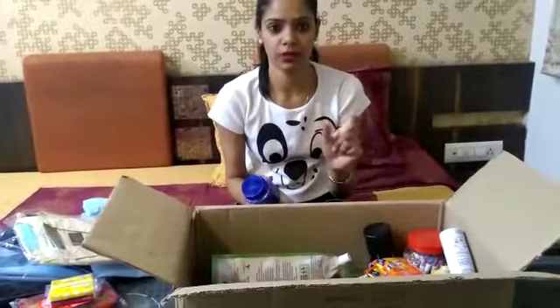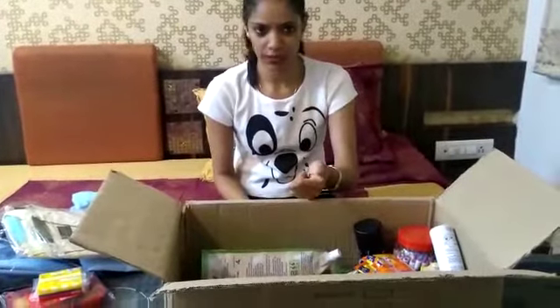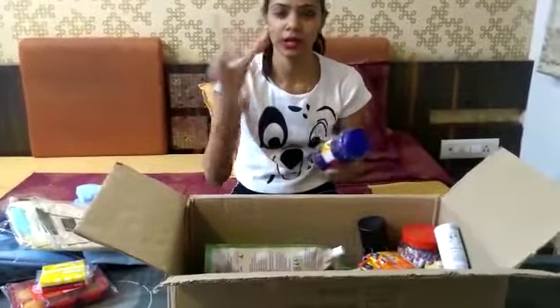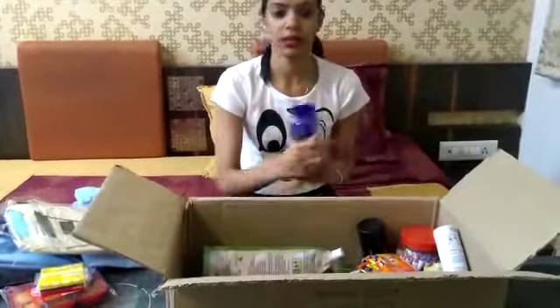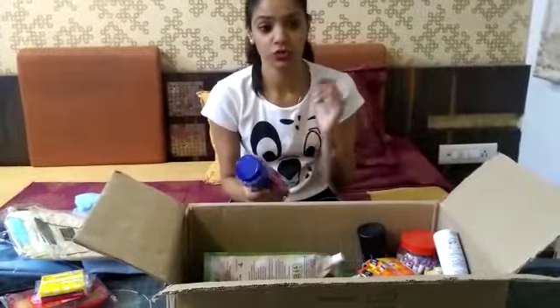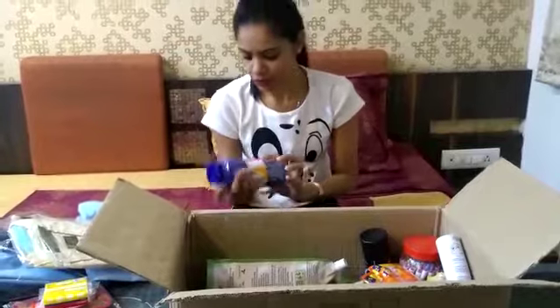To shop at Best Price, you have to make a membership card. For that you need an Aadhaar card, or if your dad already has a card. I asked my dad which card is mandatory for shopping at the wholesale market.